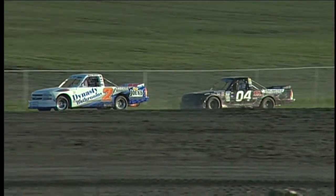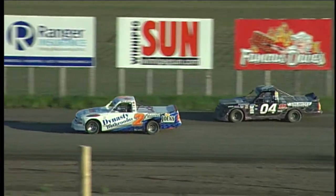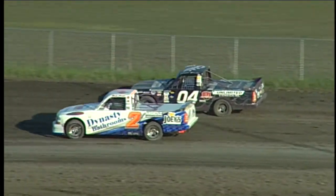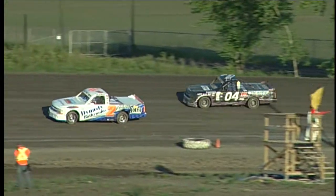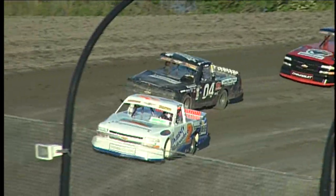Here's heat two. With the lineup and race action, here's Darren. Thanks very much, Pat Mooney. We are getting ready to go racing in the Super Truck division. This is heat number two for Hot and Fresh Pizza Pizza. Starting on the pole, this is the 2012 Super Truck Points Champion, sponsored by Dynasty Bathrooms and Joey's Only. The number two is Jamie Vernauss.